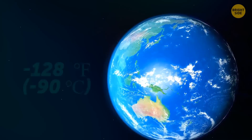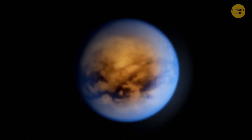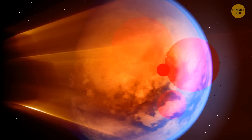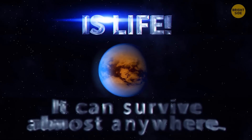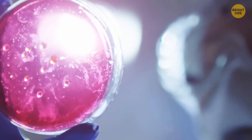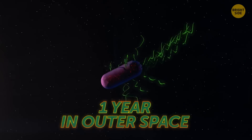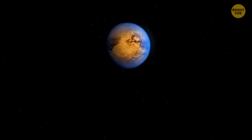The coldest it ever got on Earth was negative 128 degrees, and that was right at the South Pole. It's so cold on Titan because it's so far from the Sun — almost 900 million miles — and the dense fog and atmosphere stop the Sun's rays from warming the surface. But life can survive almost anywhere. Take the bacteria Deinococcus — some long Latin name — it can survive radiation and extremely low temperatures. It even survived a whole year in outer space on the outside of the International Space Station. Titan would be a piece of cake compared to that.